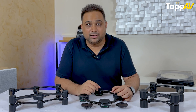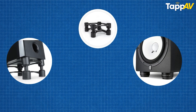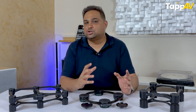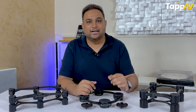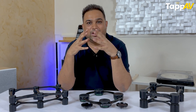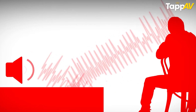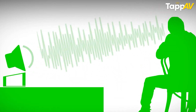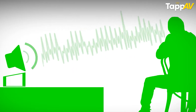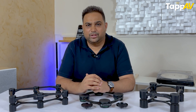Before we begin, let us understand what exactly IsoAcoustics is. As the name says, it stands for isolation and acoustics put together. Isolation in sound means we do not want sound to leak too much, and acoustics means to improve sound performance — and that is exactly what this Canadian brand IsoAcoustics aims to deliver.